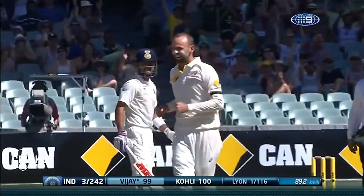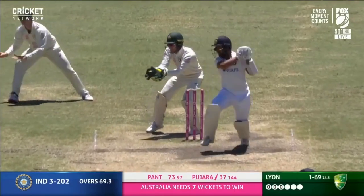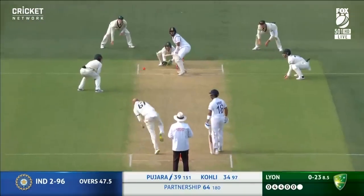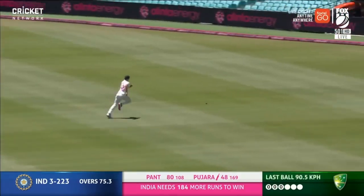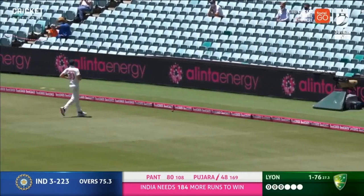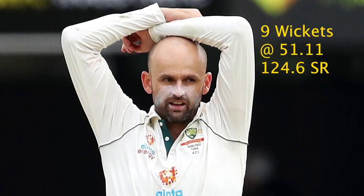To counter this, the Indian batsmen manoeuvred around the crease brilliantly to make sure Lyon couldn't settle. For example, Pujara would stay back in the crease sometimes, then dance forward and work to the onside, and also simply pad the ball away. This meant Lyon was tempted to bowl the ball straighter and much more defensively, making himself far less of a threat to right-handers. With batsmen moving around so much, Lyon was unable to pin his opponents down and apply pressure. Gary finished the series with just 9 wickets, at the time leaving him stranded on 399 test wickets.